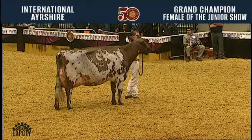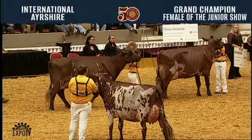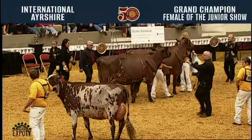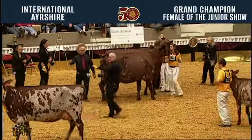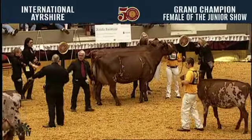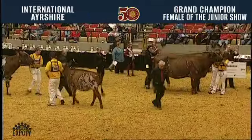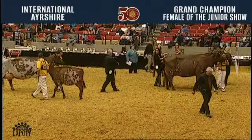Congratulations to all the junior exhibitors. Congratulations to our Grand Champion, Cedar Cut Burdette Clove Colada, exhibited by Aaron Curtis of Cazenovia, New York. Reserve: Four Hills Bush Sammy, exhibited by Brittany and Bradley Hill of Bristol, Vermont.